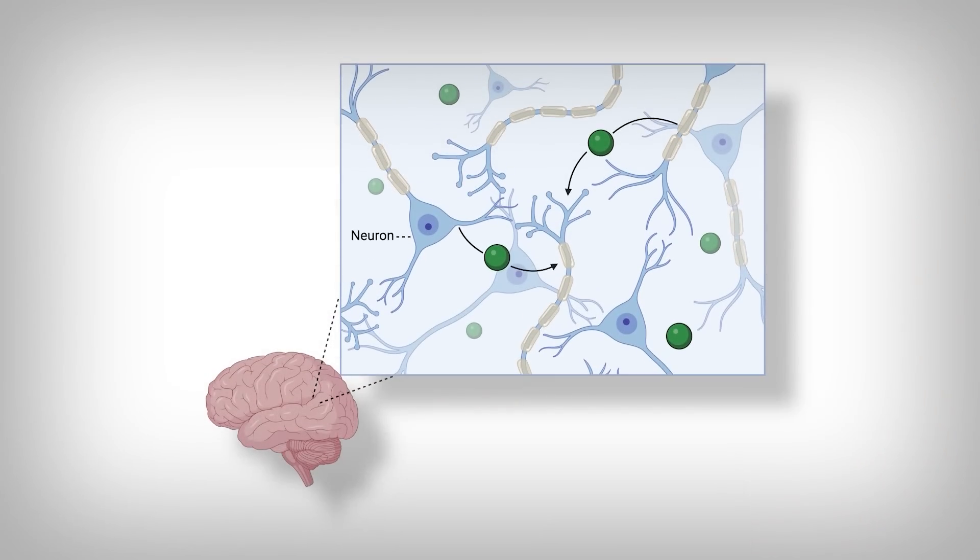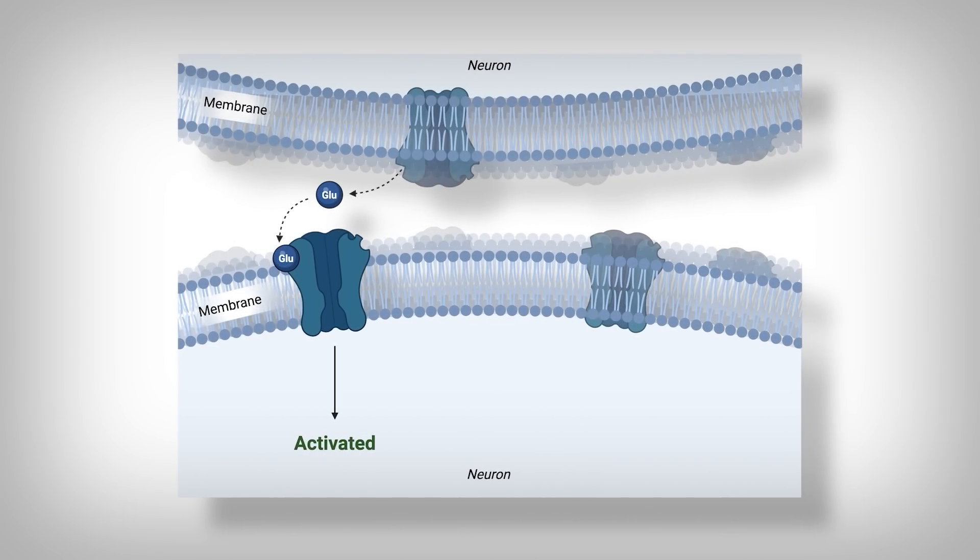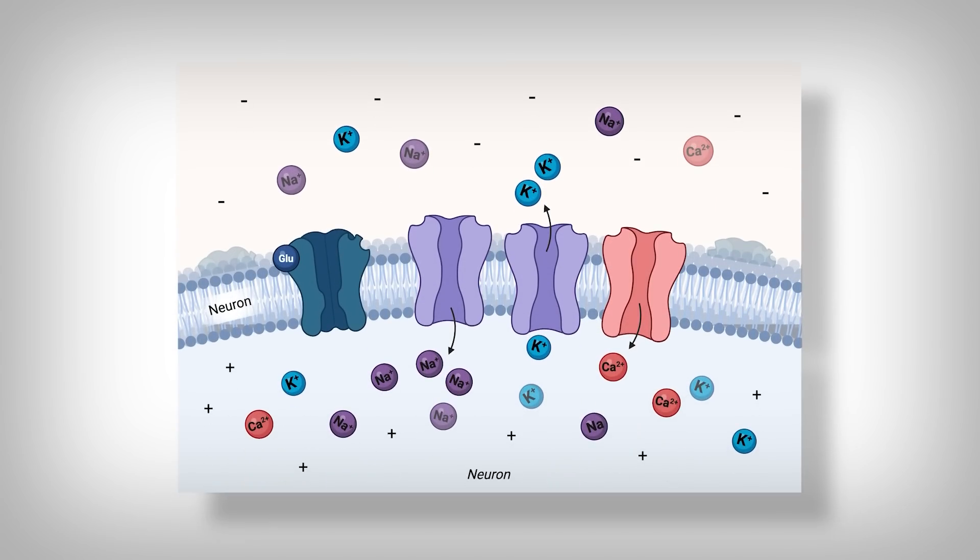This amino acid acts as a neurotransmitter inside your brain, which are molecules that allow for the communication between neurons — those are brain cells. For example, glutamate is a neurotransmitter that excites or activates neurons. It binds to a class of receptors called NMDA receptors, which leads to a change in the ion concentration — think sodium, potassium, calcium — which changes something called the membrane potential of the cell. Essentially, it becomes more positive from a negative state.